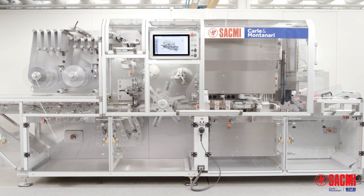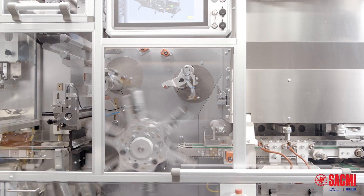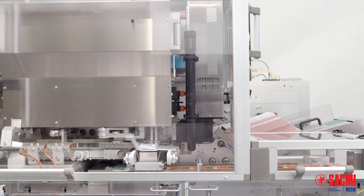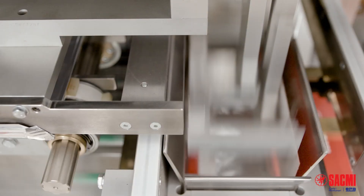HTB is our latest innovation for chocolate bars and tablets. It is designed with two main features. One, high speed — HTB is the fastest tablet wrapper on the market. And two, it does not compromise in terms of gentle product handling, wrapping quality, and the ability to handle green materials. It does all of that at high speed.